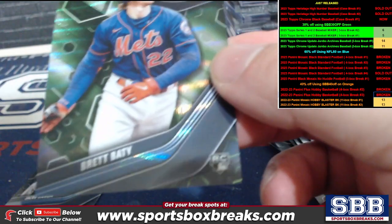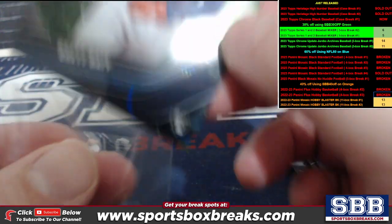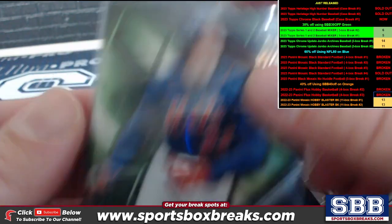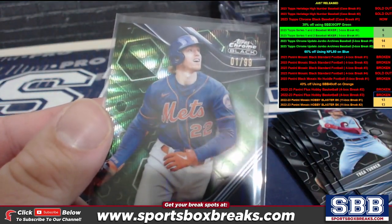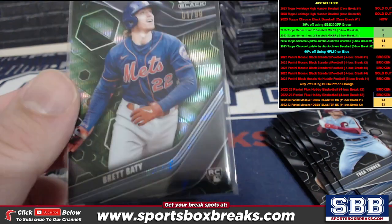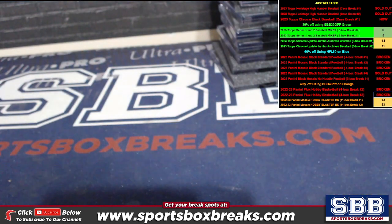Brett Beatty rookie, $99, one out of 99 — Brett Beatty Mets, Tom K. Jacob DeGrom base to end it.